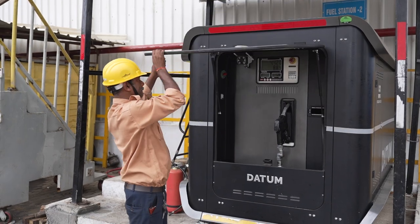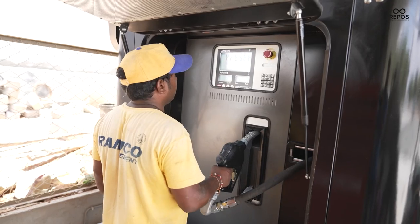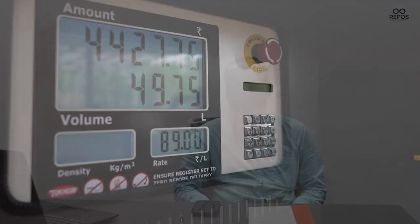Now we no longer worry about stock levels manually. We can monitor everything through the mobile application, which provides all the details. There is no theft because the system is completely operated through the mobile application. Those who need diesel must place an order through their mobile phones and we can track the stock levels at any given time.